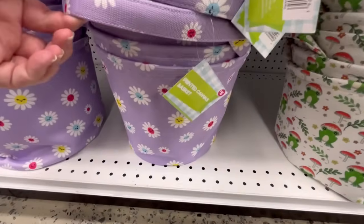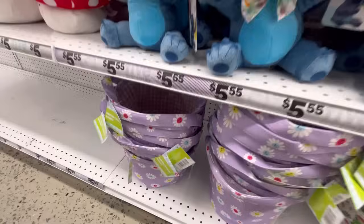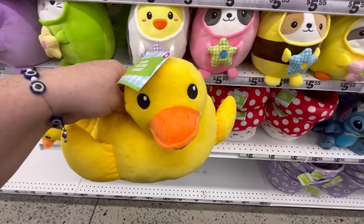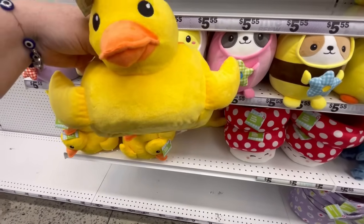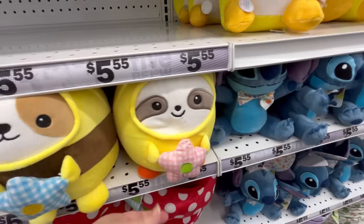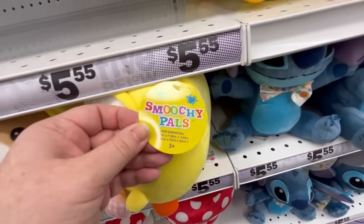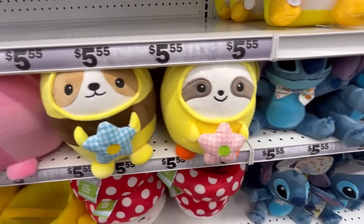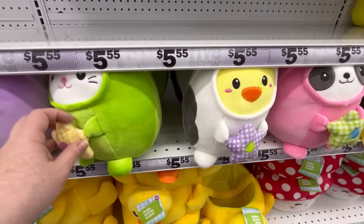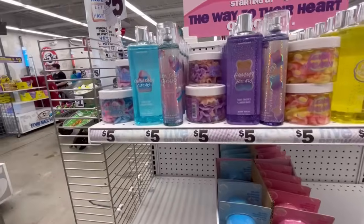They have some other cute baskets. I do like those frogs. And these little flowers are adorable. The flowers also have little faces on them. You guys know how I like cute faces. They also have this little duck basket, which is just precious. And as you can see at the top, they've got these little plushies called Smoochie Pals. We've seen these before at Five Below. I really love these. I know people love the little plushies. I like that they're in their suits.